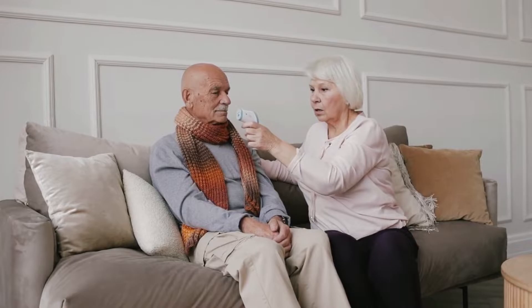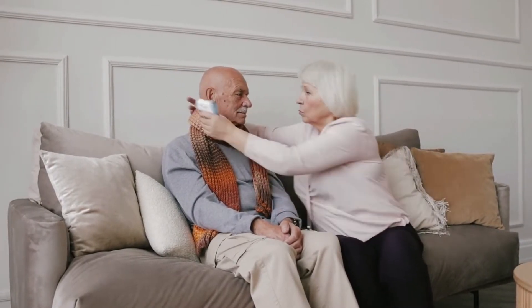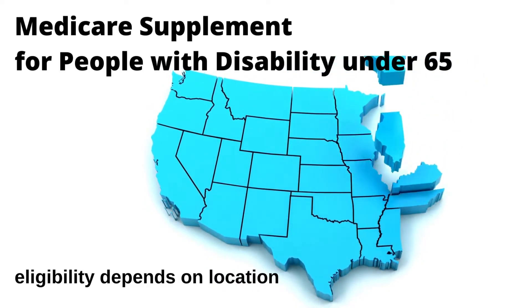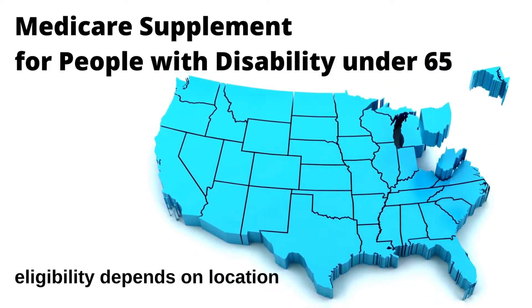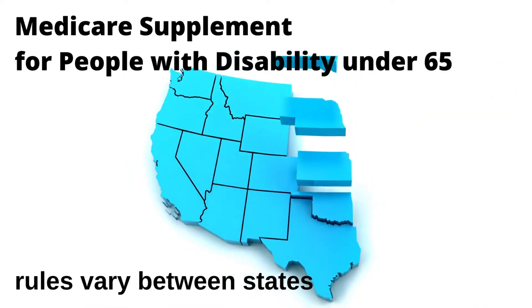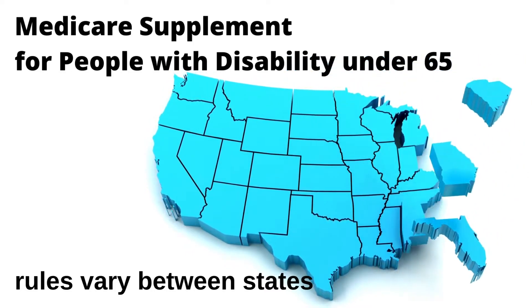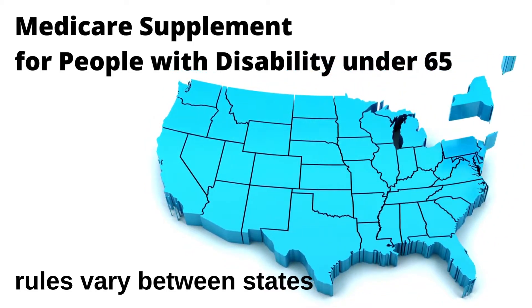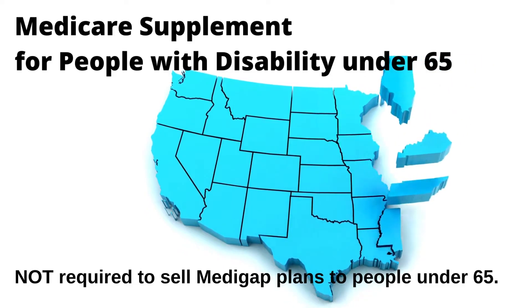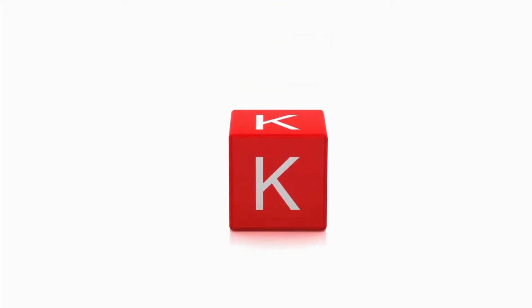Medicare Supplement for people with disability under 65: if you are under 65 and qualified for Medicare due to disability or end-stage renal disease, your eligibility for Medicare Supplement plans depends on your location. Rules governing the availability of Medicare Supplements vary between states. Though federal law states Medicare Supplement plans have guaranteed protection for beneficiaries, it is not required that Medicare insurance carriers sell Medigap plans to people under 65.